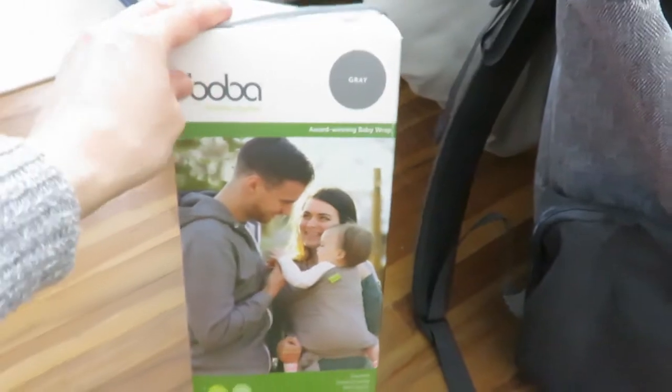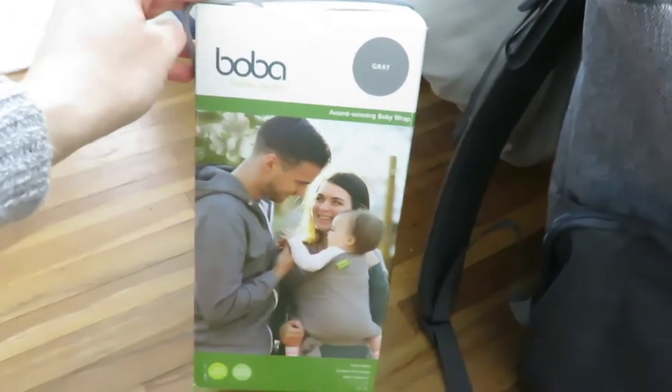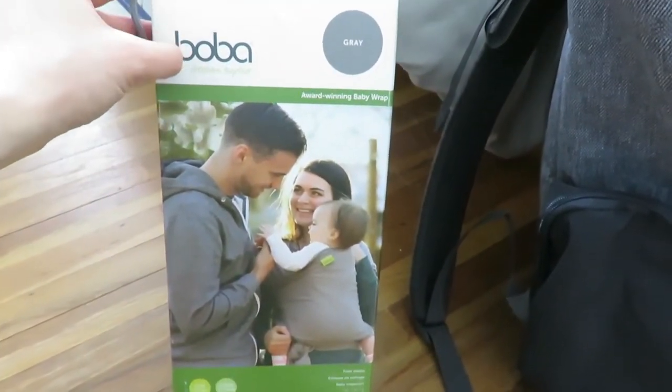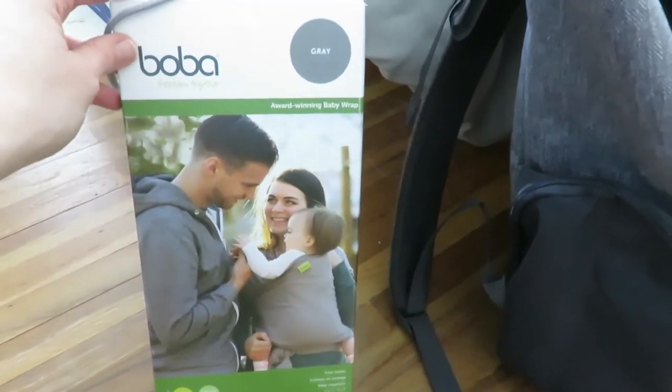Over here I got a Boba wrap. I did get a hand-me-down carrier as well, so if I don't like the wrap style I could have the carrier option, or vice versa. It is gray, so if we have a boy next time, hopefully that will work well. This was on Amazon.